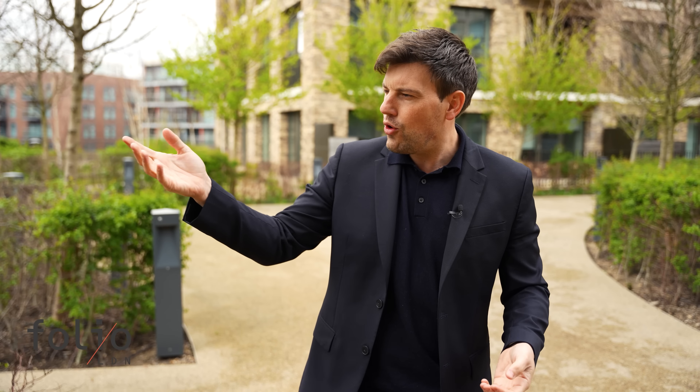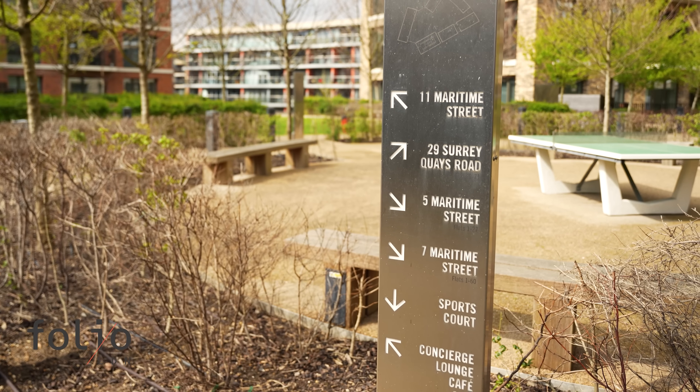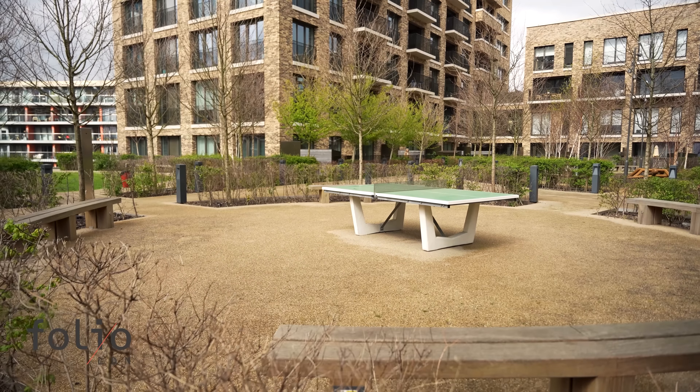If that's not your thing and you just fancy enjoying the outdoor life, well this Folio development has that too. Here we are on the fourth floor and look at it — loads of outdoor space, perfect for walking your dog, enjoying a nice book on a summer's day, or even playing a bit of ping pong.